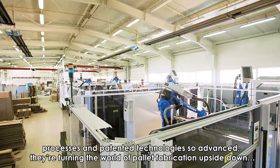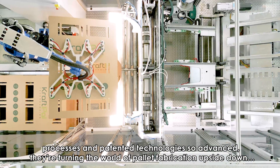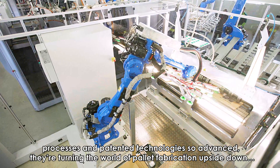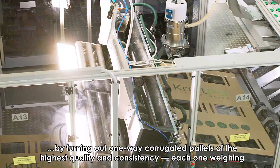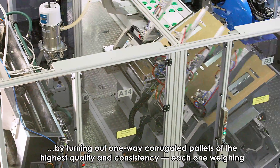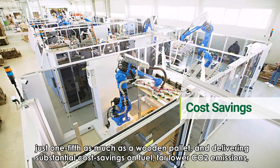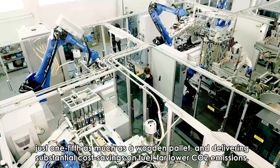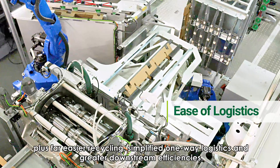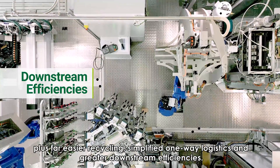With proprietary processes and patented technologies so advanced, they're turning the world of pallet fabrication upside down by turning out one-way corrugated pallets of the highest quality and consistency — each one weighing just one-fifth as much as a wooden pallet — delivering substantial cost savings on fuel, far lower CO2 emissions, plus far easier recycling, simplified one-way logistics, and greater downstream efficiencies.